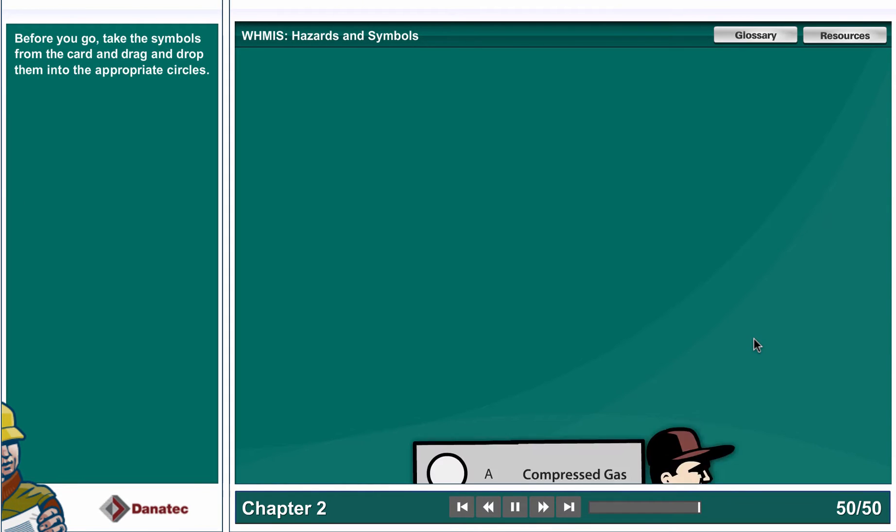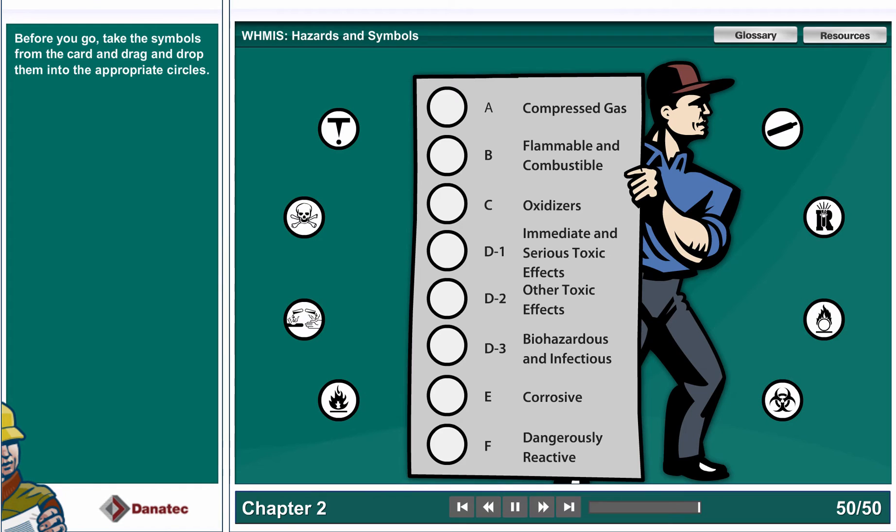Before you go, take the symbols from the card and drag and drop them into the appropriate circles.